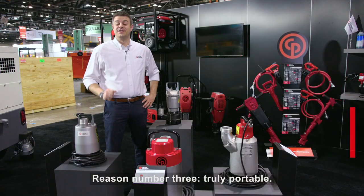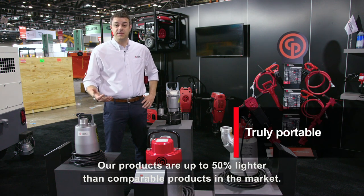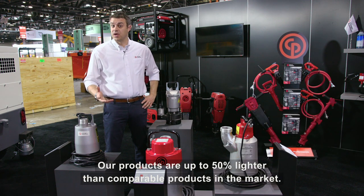Reason number three: truly portable. Our products are up to 50% lighter than comparable products in the market.